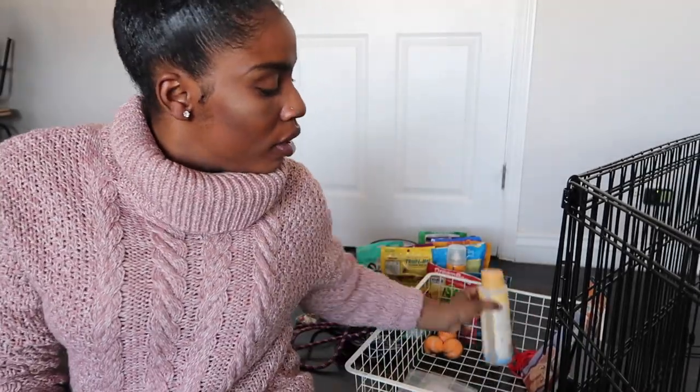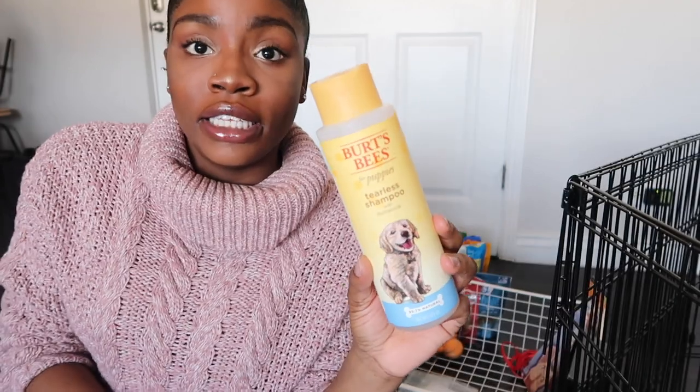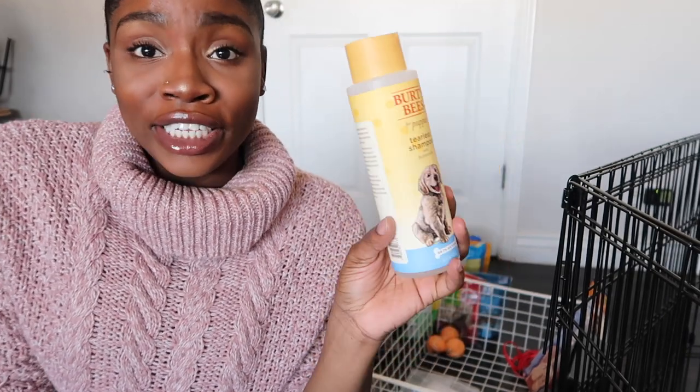For her shampoo we have this Burt's Bees for puppies tearless shampoo. When we gave her a bath for the first time, she was screaming bloody murder — she was not having a fun time at all.